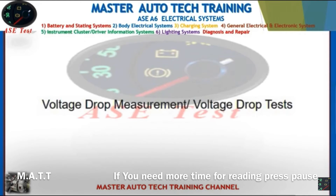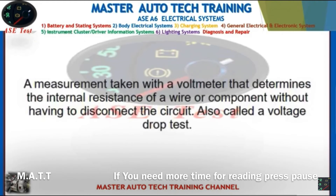Front: Voltage drop measurement / voltage drop test. Back: A measurement taken with a voltmeter that determines the internal resistance of a wire or component without having to disconnect the circuit. Also called a voltage drop test.